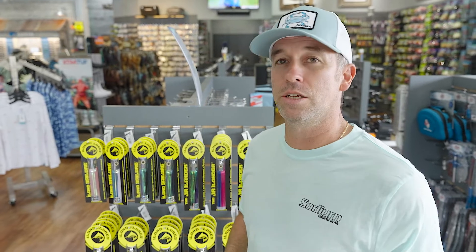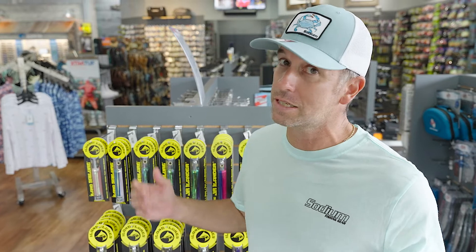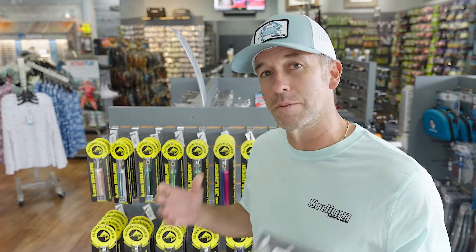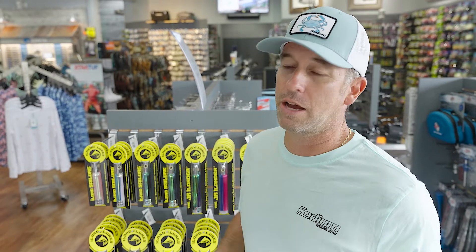We've kind of got you covered for those trips down there to the Keys July, August. I know mahi season's coming up so there's gonna be a lot of people going down there. So definitely stop by Sodium Fishing Gear, check it out and let us know what you think.